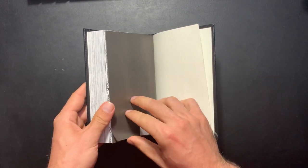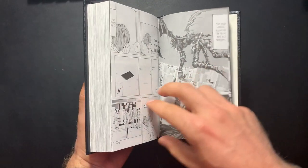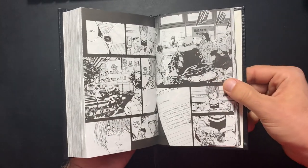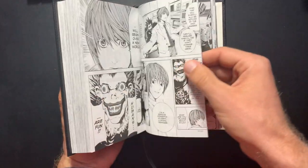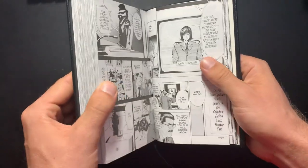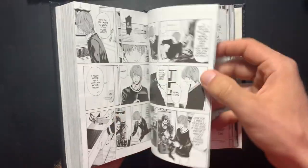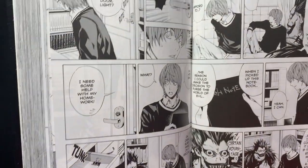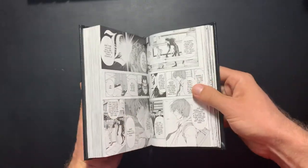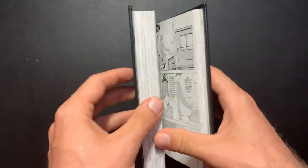I'm super happy with how these turned out. They're actually so easy to read — they literally fit in the palm of my hand. These three volumes collect the entire story by Tsugumi Ohba and Takeshi Obata. Death Note is an amazing series about a young man who finds a notebook — a death note — wherein if you write someone's full name, they die. He has a shinigami who follows him around. There's also a fantastic anime, but the manga is the source, the original. I highly recommend it.